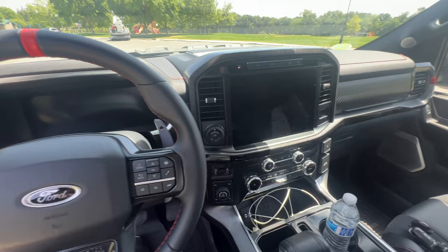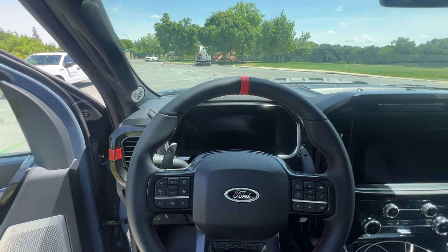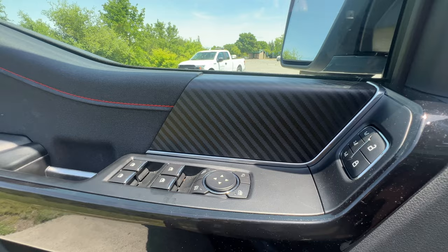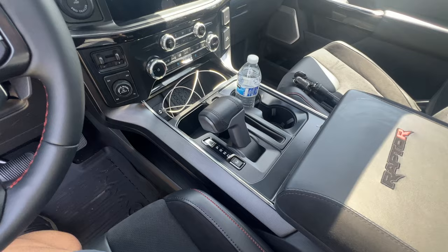Stepping inside the Raptor R — here's the interior in all its glory. The interior is extremely similar to the third-generation EcoBoost Raptor; the main difference is the carbon fiber pattern, which is slightly different. Other than that, everything is very similar between the EcoBoost and the supercharged V8 versions.